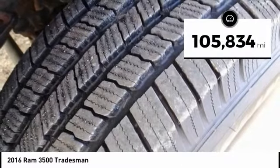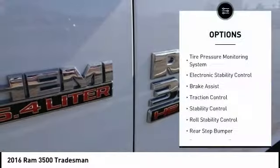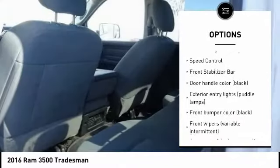This vehicle has less than 110,000 miles. Here are some of this vehicle's great options: tire pressure monitoring system, electronic stability control, brake assist, traction control, stability control.